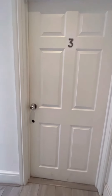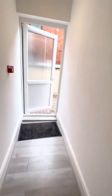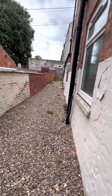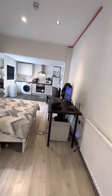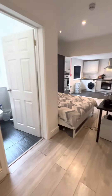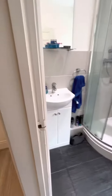So it's Flat 3, and you do have left-door access to head out. As soon as you head on in, you have the ensuite, where there's a shower cubicle, hand basin, and toilet.